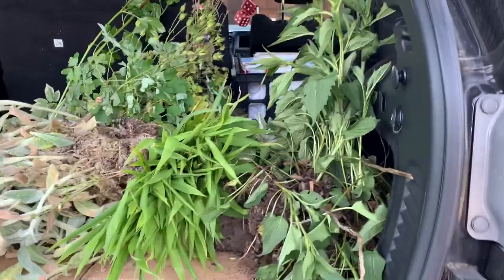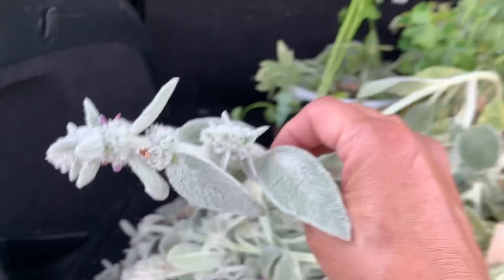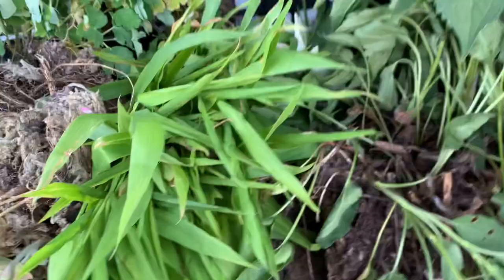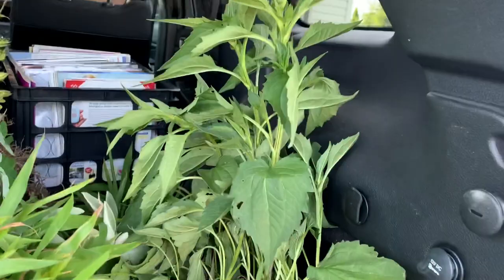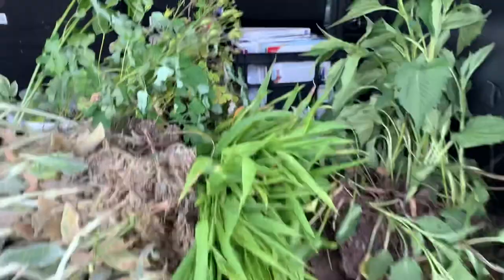I have all these plants Vicky gave me and now I've got to get them in the ground. I may not remember all the names, but I do remember this one is called lamb's ear — I kept calling it lamb's breath for some reason. There's also the decorative grass that flowers, the black-eyed susans, and three different colors of columbine.